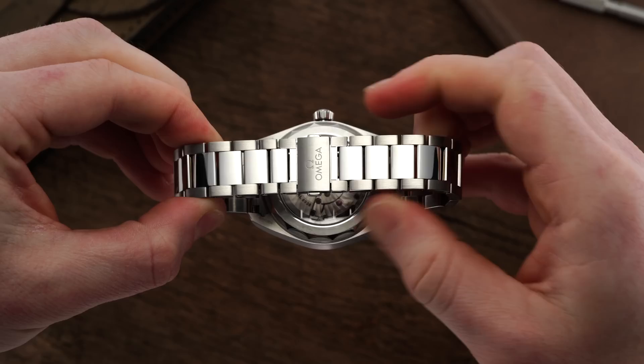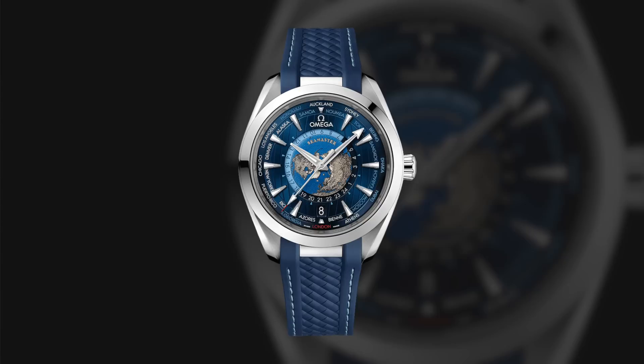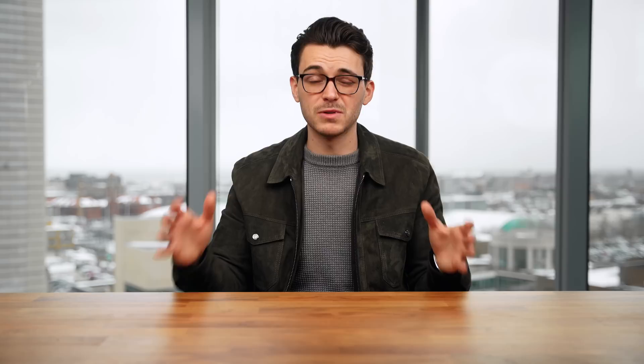Tapering to 18 millimeters, the bracelet culminates with a hidden butterfly-style push-button clasp that operates smoothly while lacking any traditional points of micro-adjustment, but does offer screwed-in links including some half-links that should offer reasonable sizing. However, the perfect fit might be a concern for some, in which case the rubber strap option that can also accompany this watch makes a lot of sense. I have spent time with other Aqua Terra straps, and those rubber straps and other pairings with this type of case design really do work well.